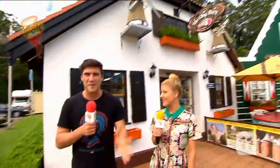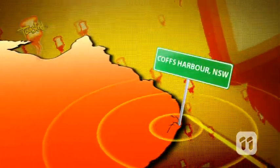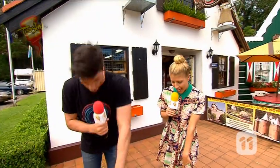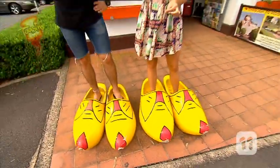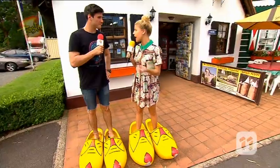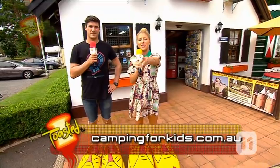The Clog Barn in Coffs Harbour is where we are right now, with the Jayco Toaster Coaster pulling up. Look at our shoes — check out our clogs. These are mean machines! We're going to be learning how to make these things plus sampling some Dutch food coming up. We're here because we're on an Australian-wide road trip. Head to campingforkids.com.au for more.